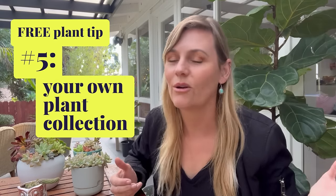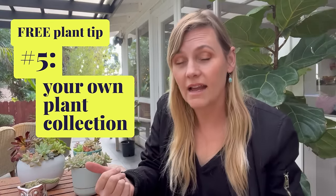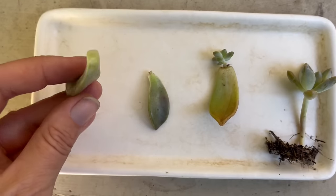Coming in at number five — and you may roll your eyes at this one — your own garden and your own plant collection. If you're watching this channel, it's highly likely you already have plants, and depending on the kind you have, it's very possible to propagate them to make more. This goes for asexual propagation — using a leaf or a cutting. For example, I have this succulent. I simply twist off a leaf and I've just created a new plant. If I set this succulent leaf on the soil and leave it for a few weeks, it will grow a whole new succulent. Free plants!